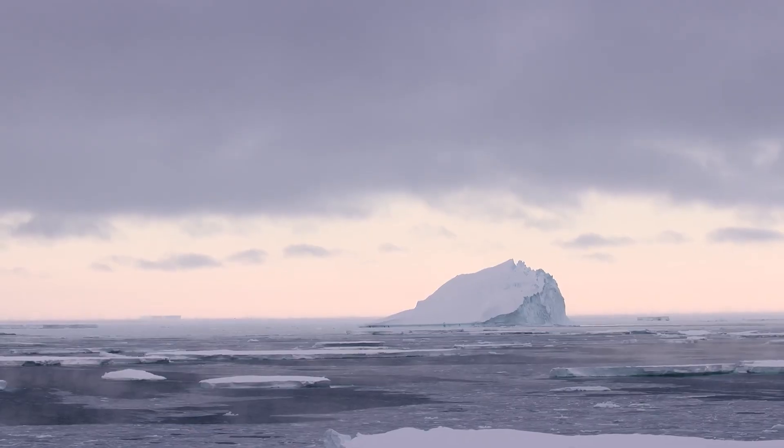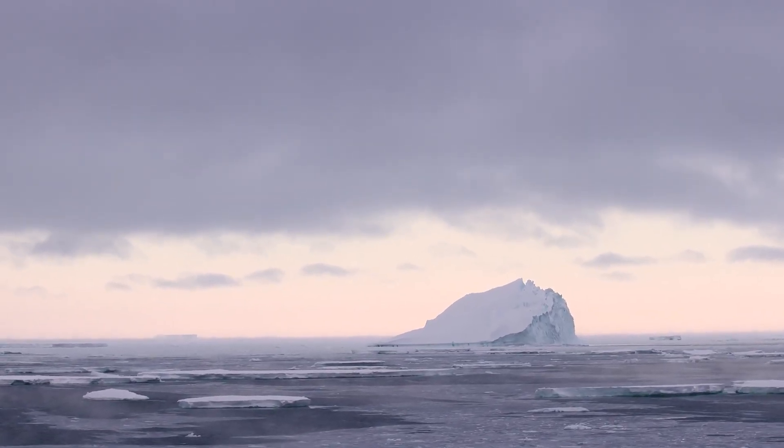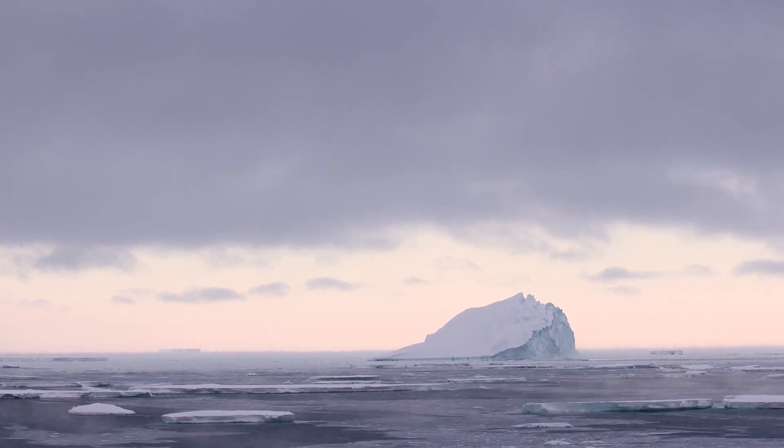Clouds actually make up a large majority of our planet and they really do help regulate how much solar radiation reaches the surface. So clouds are constantly doing this job of either insulating us or helping reflect that radiation back to space.